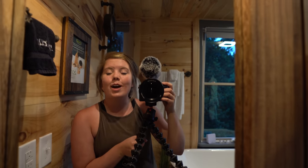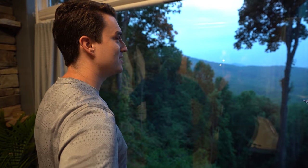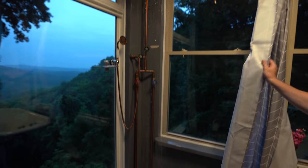Hayden is going to try out the shower tonight, and in the morning I'm taking a little bath. It's pretty sweet. Then you can pull your curtain for some privacy.